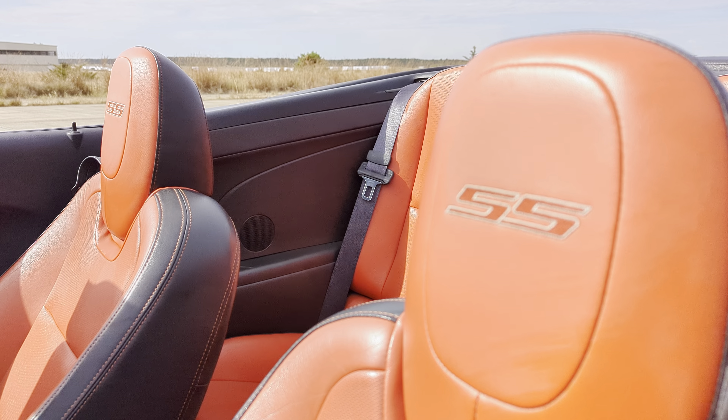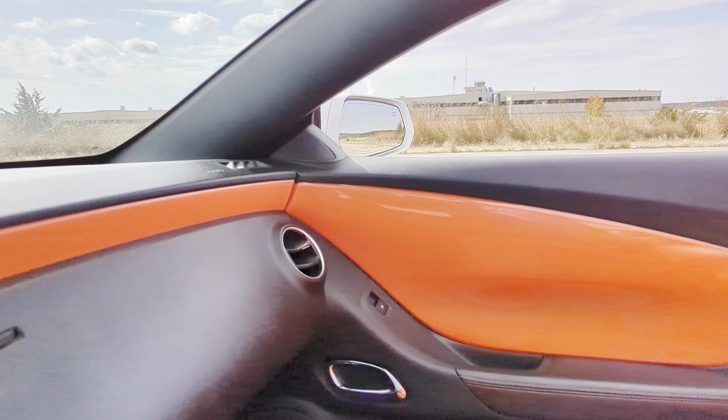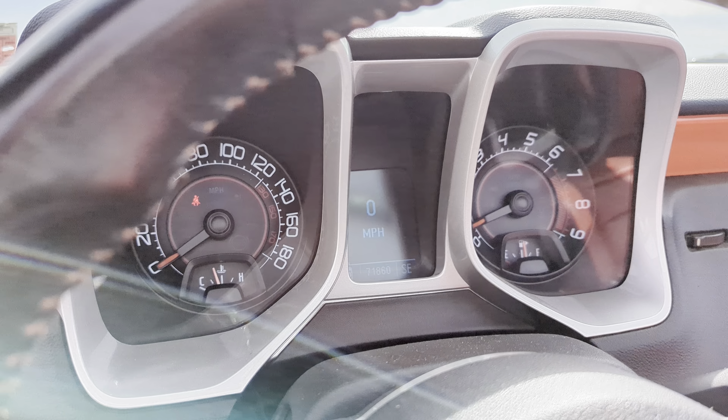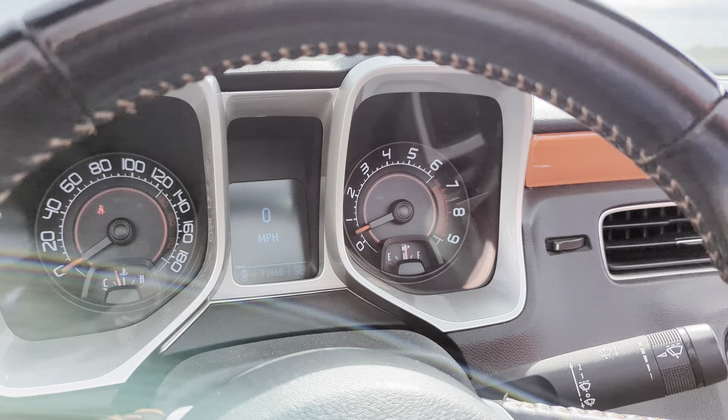Polished aluminum wheels, six-speed manual. Got the Boston Sound. Love this color combo — it is killer. SS embroidered on the seats. Heated leather. It's got every option they had that year. 71,860 miles. What a fun car, right? A lot of good times in this car.